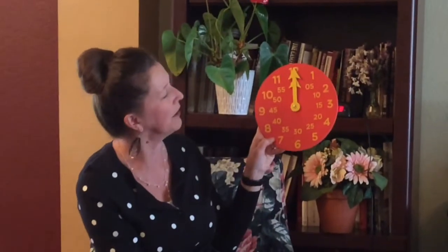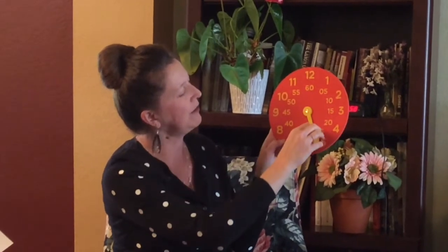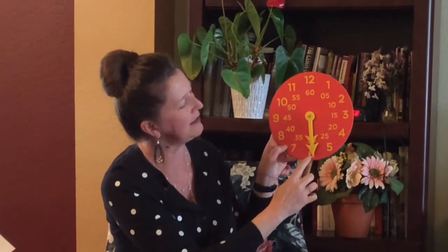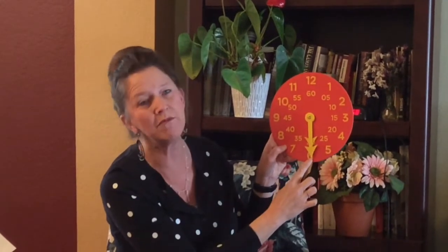That means there's 60 minutes in an hour. If our time goes halfway around the clock, halfway would be the six. We would say that's 30 minutes past the hour.